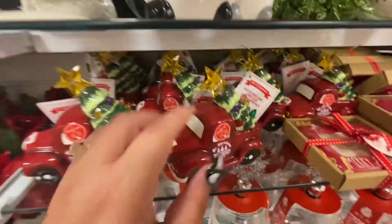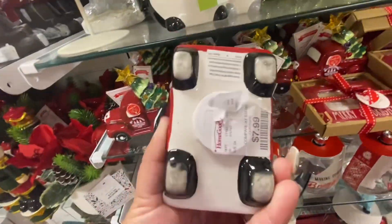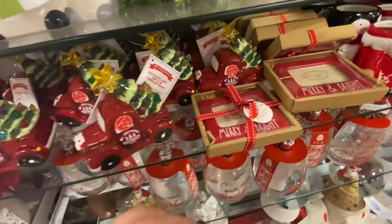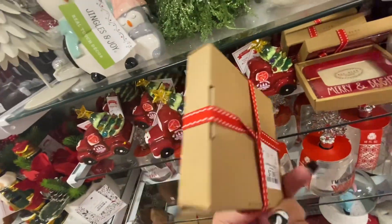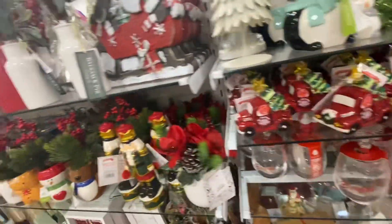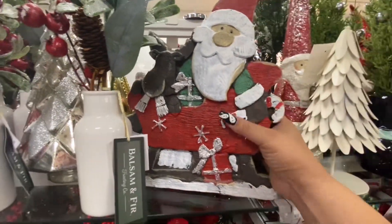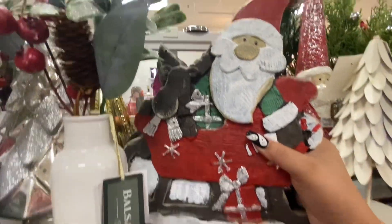And then they have your mystic Christmas red truck with the mini light-up trees — $7.99, that's a good deal. Your Rae Dunn 'Merry and Bright' frames, mini frames — $7.99. I like this Santa — he's like resin with the reindeer — only $17 — wow, amazing prices.